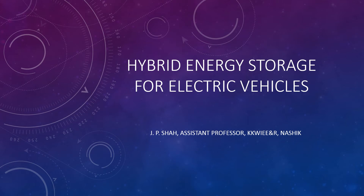Hello everyone, I am Jaideep Shah, Assistant Professor from KKWIEER NASIK. Today I am going to discuss Hybrid Energy Storage for Electric Vehicles.